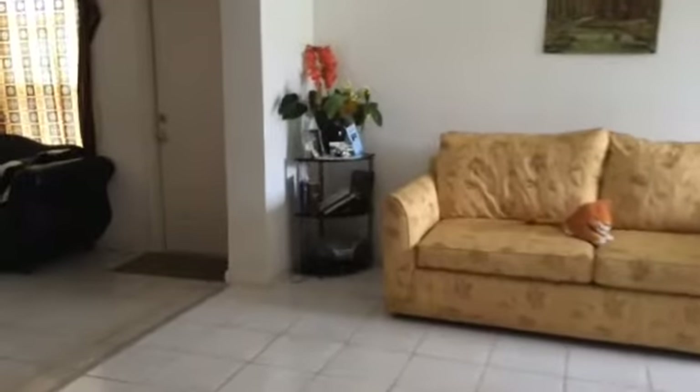This is that converted bedroom I was telling you about. It does have a closet — it does not have a bathroom. And this is the den area, which is actually separate from the dining room and living room area.